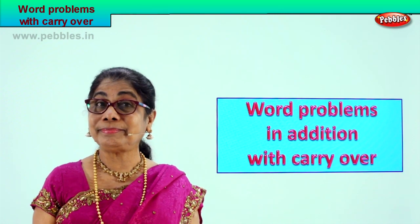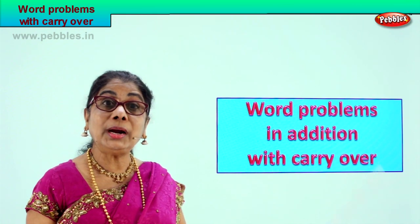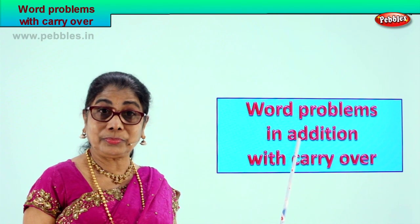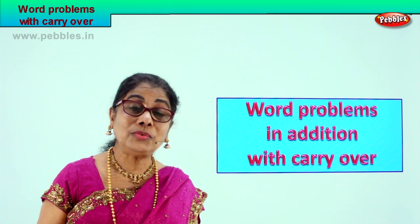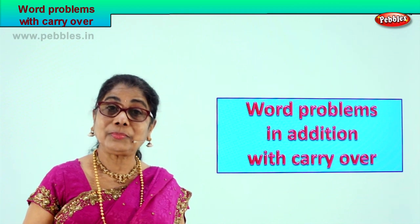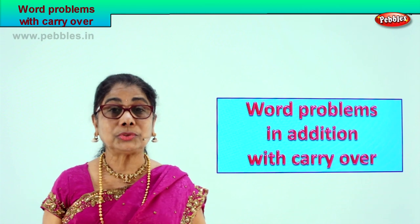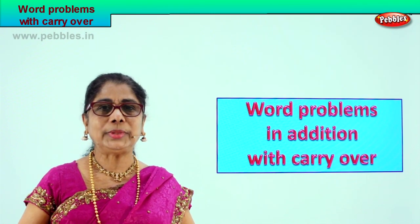Hi children, today we are going to do word problems — word problems in addition, together with carry over. We have already learnt two-digit addition with carry over. We are going to do it in the form of word problems, two-digit addition with carry over.